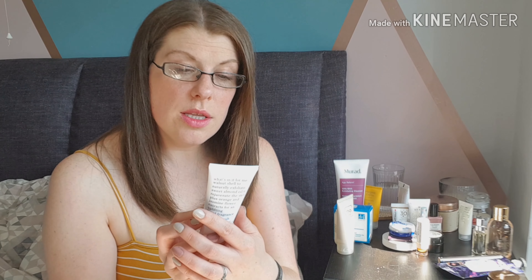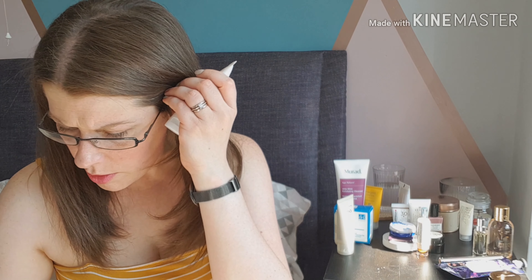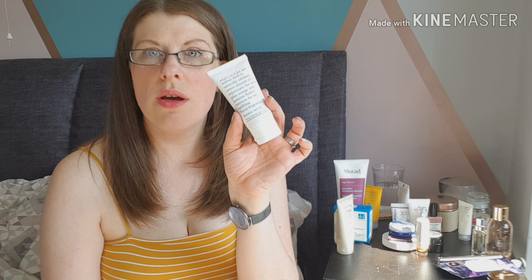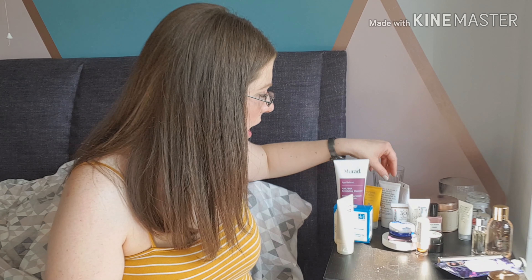The only other thing I haven't tried is the What's In It For Me shower scrub which came in my May Birchbox. I think I've already got one of these somewhere, but again this is the sort of size that's ideal to take on holiday. I'm currently using a big Soap & Glory shower scrub so until that's used up I won't open another one. It's got an uplifting floral fragrance and it's a natural exfoliant with walnut shell, so I will definitely be using that at some point.